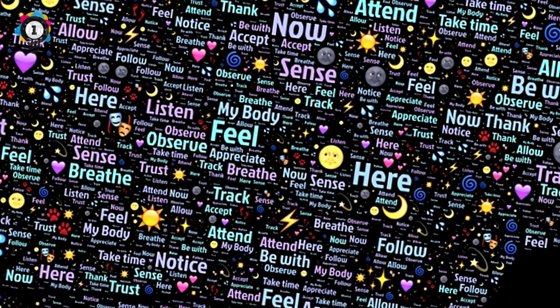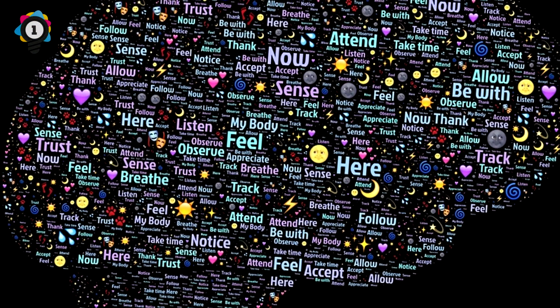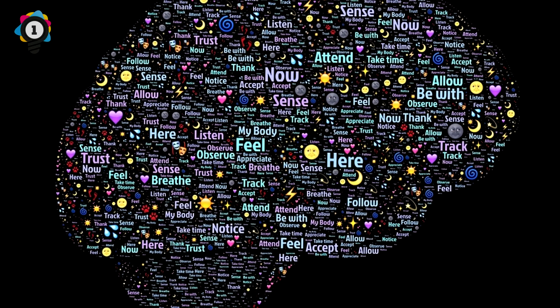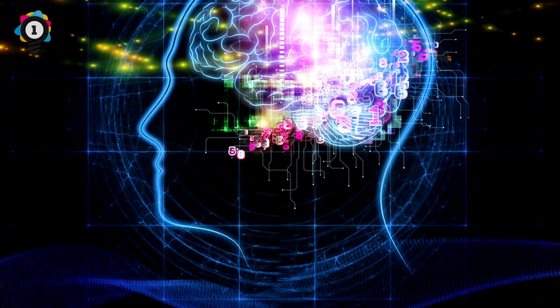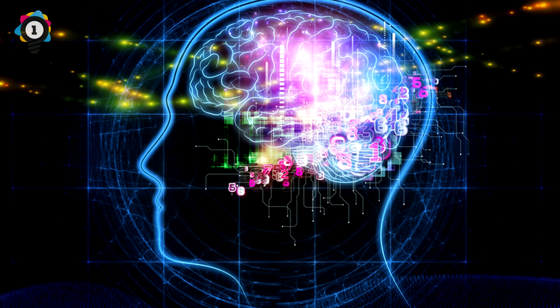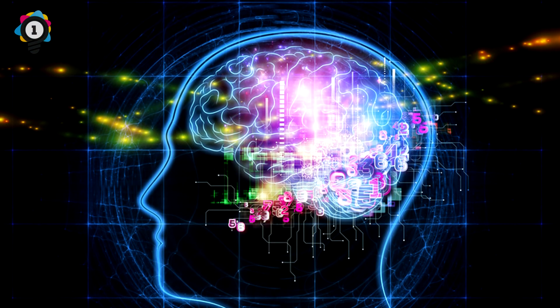Scientists also don't know how we can create a picture in our minds whenever we want to. They think it's to do with how the sensory sections of the brain are connected to the structures in the mid-brain, but they don't really know. One theory is that there is one place in the brain where everything just sorts itself out. There are others who believe in quantum effects. What we do know is that we don't actually know.